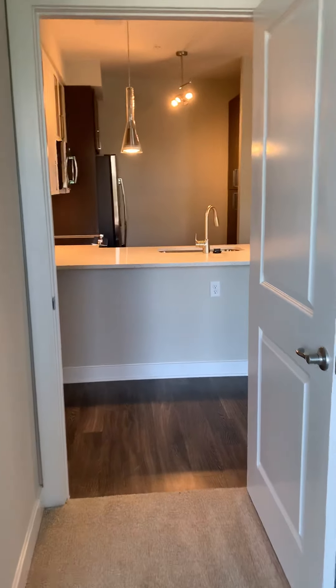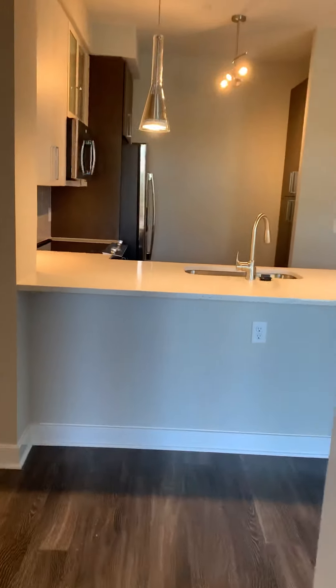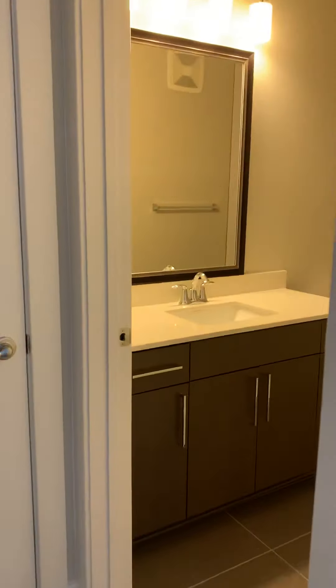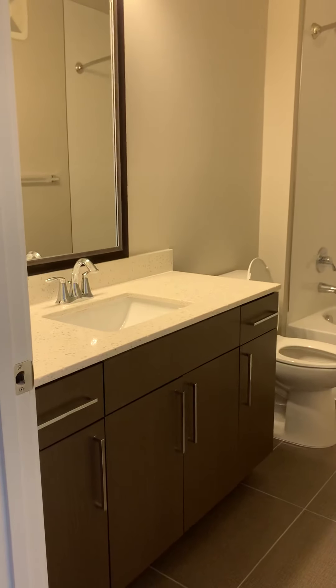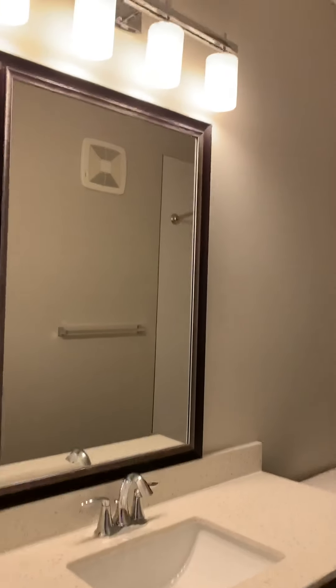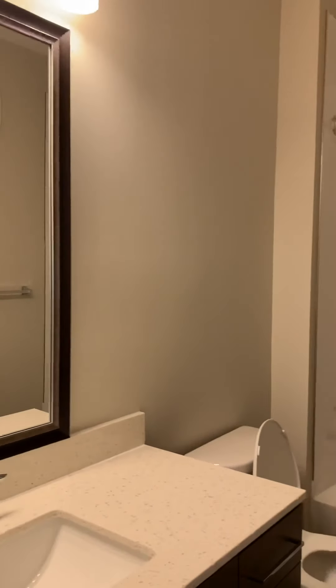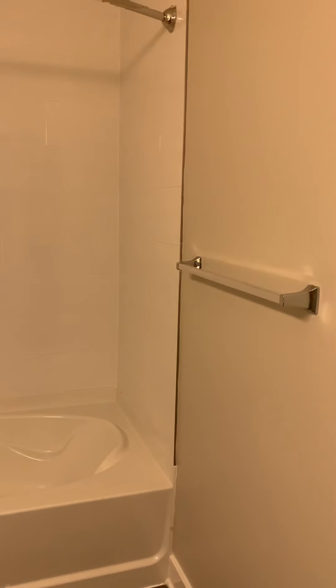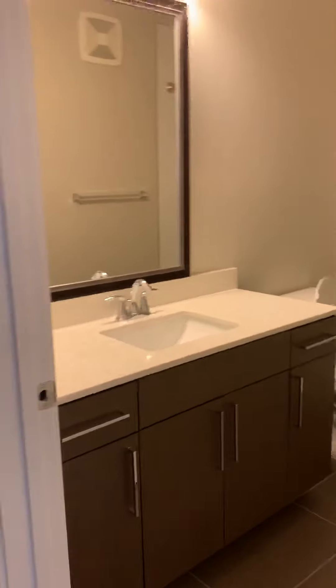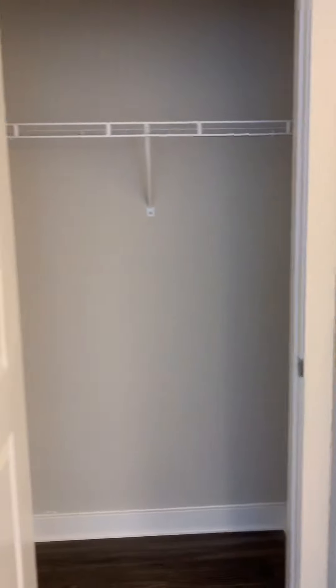I'm going to come right out of the bedroom now and then we're going to go towards the bathroom. You have a lot of cabinets and drawer space, lots of counter space right here. Of course, you have your bathtub. Outside of your bathroom, towards the left-hand side, you have a bonus closet for extra storage.